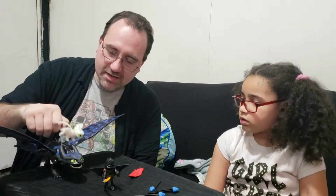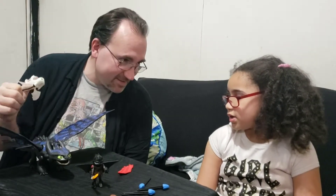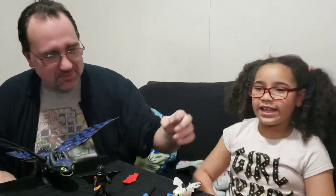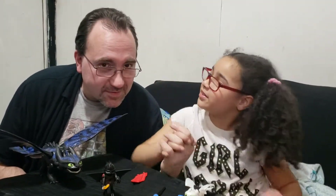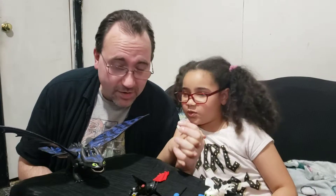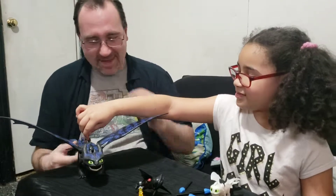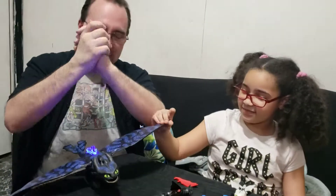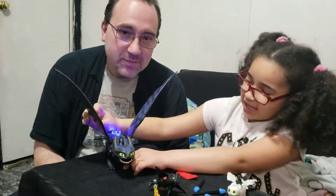Alright guys, we wanted to thank — thank you Playmobil! Absolutely, this is so cool. If you have these toys, play them the way you want. Or you can buy them — buy them, bring them home, open them up, install the battery, and play with them the way you want. Thank you Playmobil, we love the set. Don't forget to subscribe, follow us on Instagram and Twitter. Thank you so much for watching, and until next time, bye!